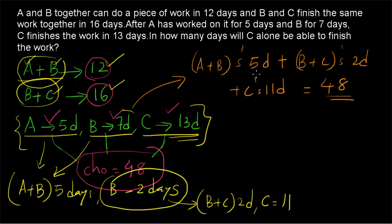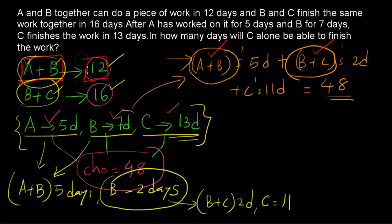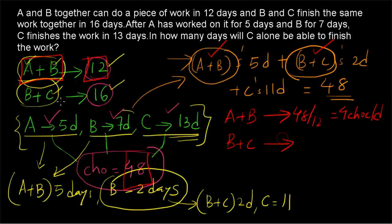48 is the total number of chocolates. We write it this way because we only know A+B and B+C rates. Now, A+B completes the work in 12 days with 48 chocolates total, so A+B earns 48÷12 = 4 chocolates per day. And B+C completes the work in 16 days, so B+C earns 48÷16 = 3 chocolates per day.